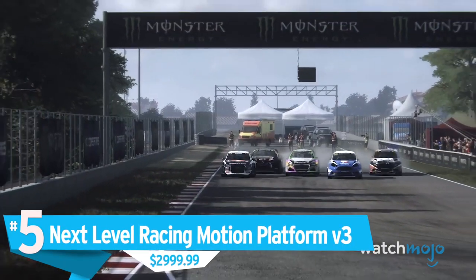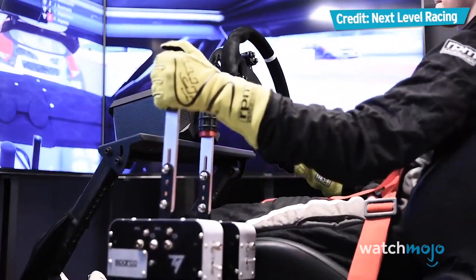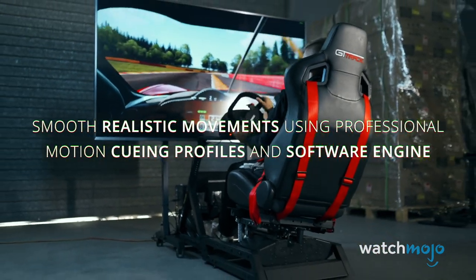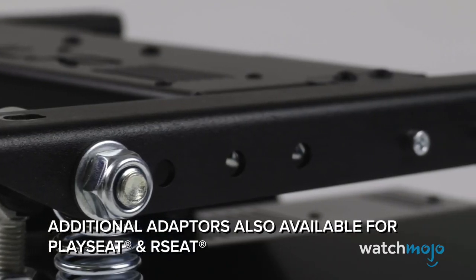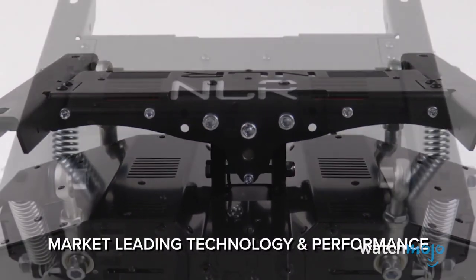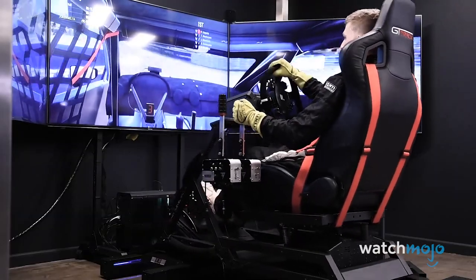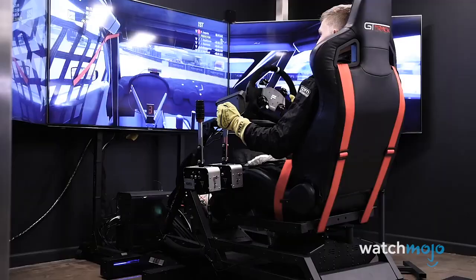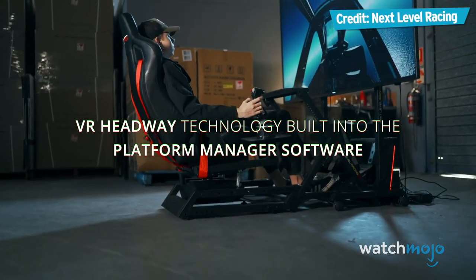Number 5: Next Level Racing Motion Platform V3, $2,999.99. If racing games are your jam, this is about as close as you can get to being in a car without actually being in a car. Once you attach this platform to your racing chair and monitors — which if you don't already have will set you back another $1,000 — it will be able to simulate motion better than anything on the market. The platform itself looks nice in its case and can be fine-tuned through the software to your heart's content. If you do have an issue, ongoing support from Next Level Racing is consistent, with plenty of software updates to make sure you don't regret your purchase. And it supports VR.